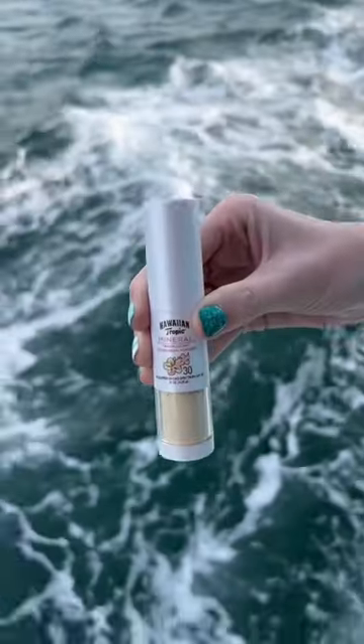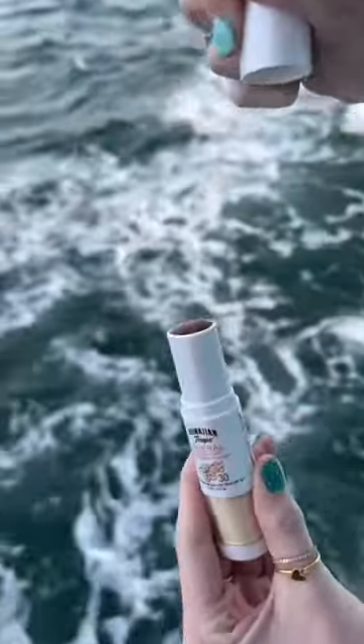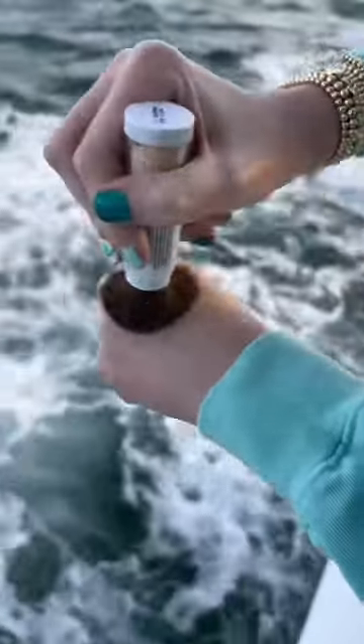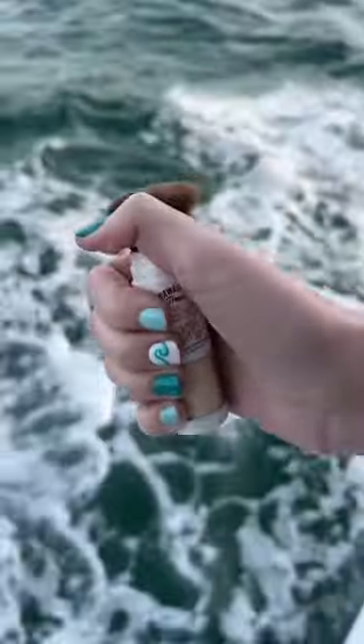Amazon Travel Must Have. This is a brush-on powder sunscreen with an SPF of 30. You can put it on your face, ears, or even scalp. I love that I can put it on before or after my makeup and there is no oily or greasy feeling. Perfect to use on the lake, boat, beach, or while traveling.